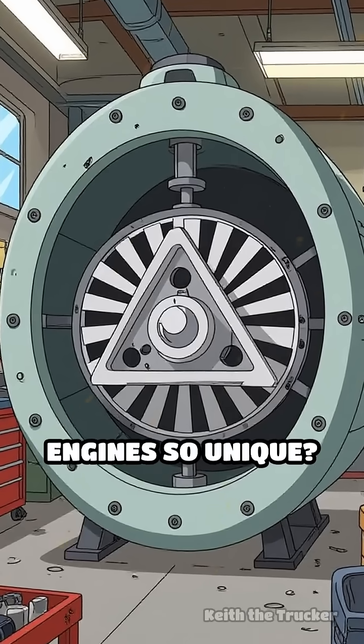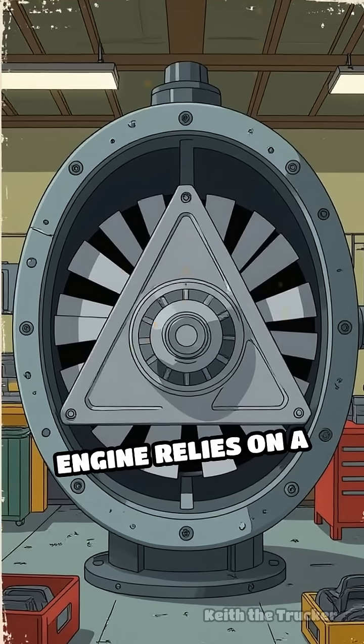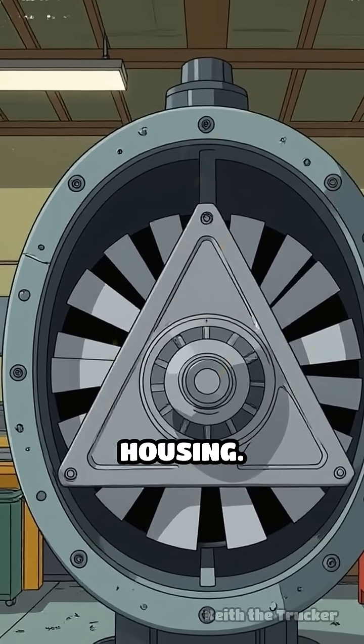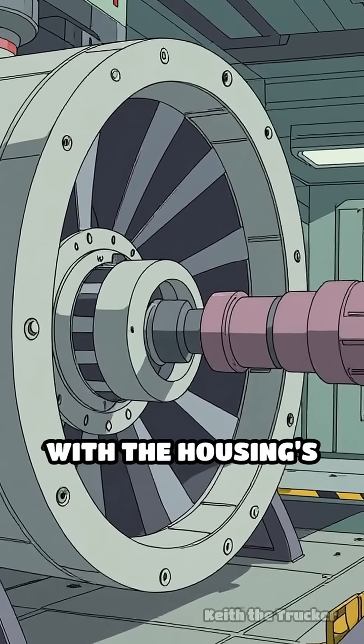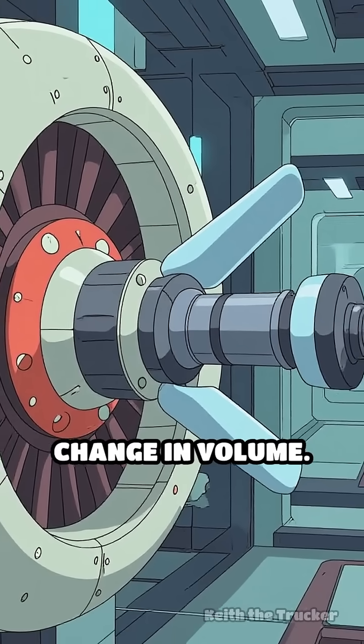Ever wondered what makes rotary engines so unique? Unlike conventional piston engines, the Wankel rotary engine relies on a triangular rotor spinning inside an oval-shaped housing. As the rotor turns, its tips maintain constant contact with the housing's inner walls, creating three separate chambers that continuously change in volume.